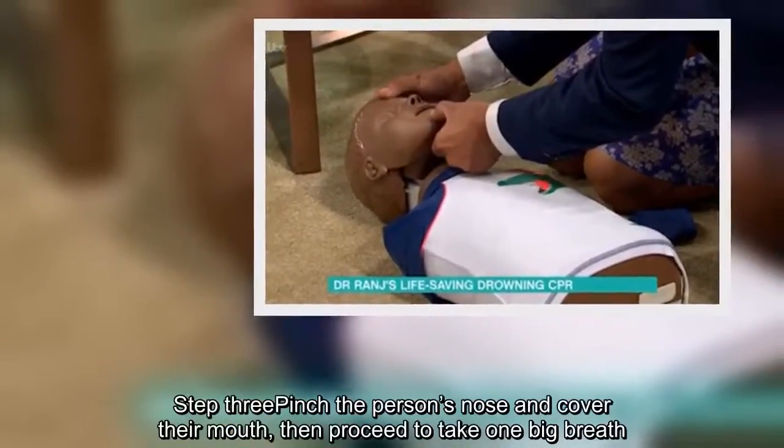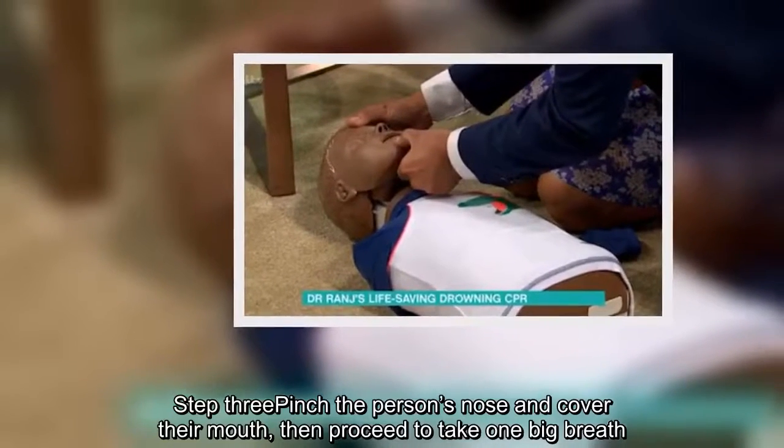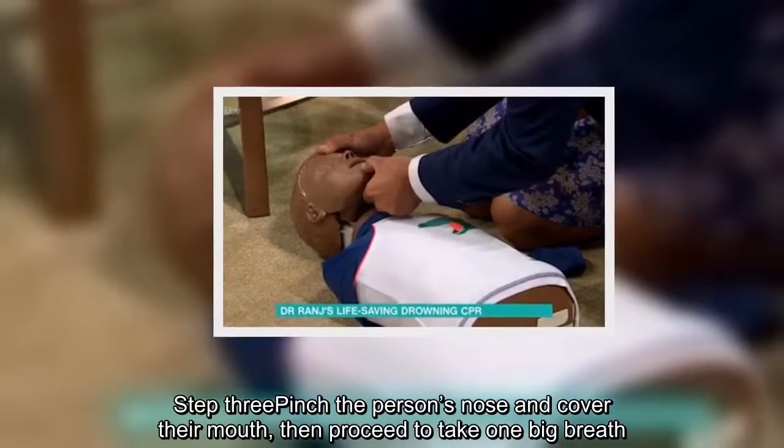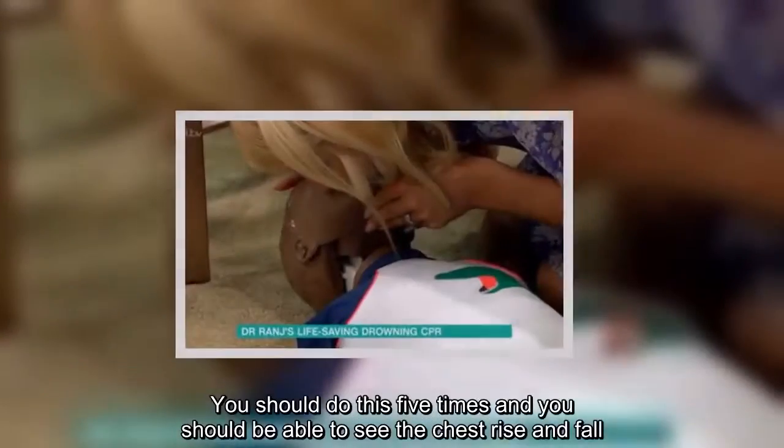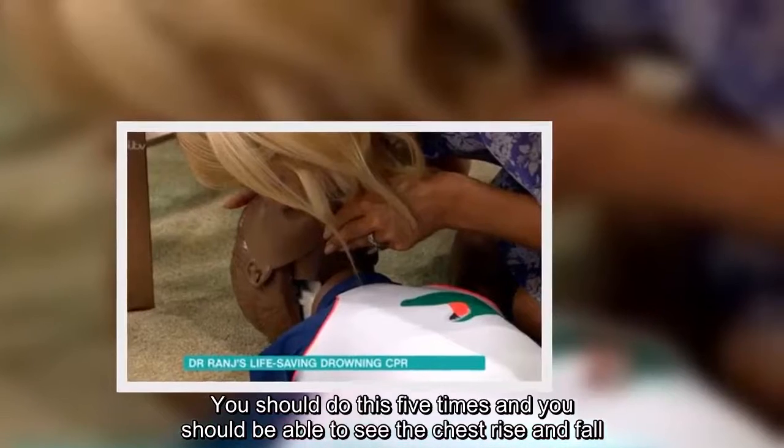Step 3: Pinch the person's nose and cover their mouth, then proceed to take one big breath. You should do this five times and you should be able to see the chest rise and fall.